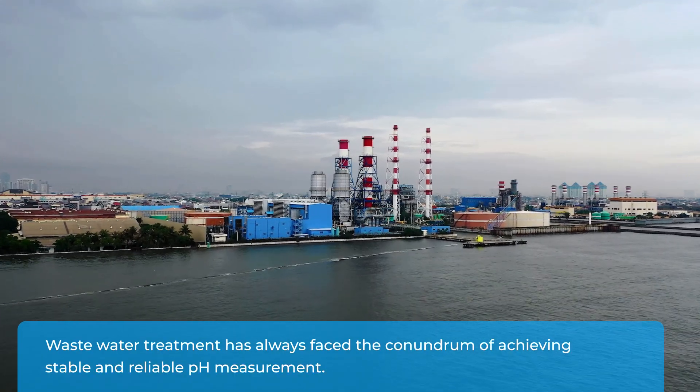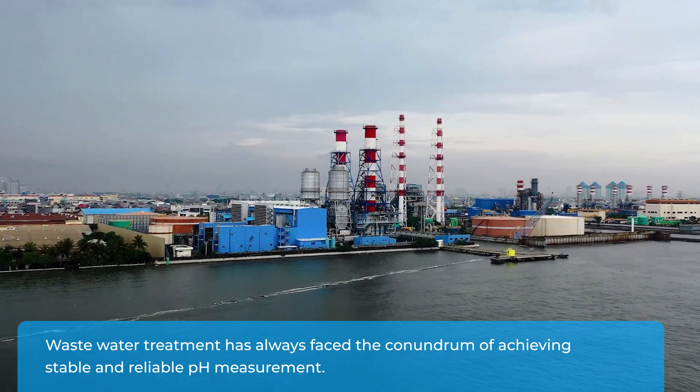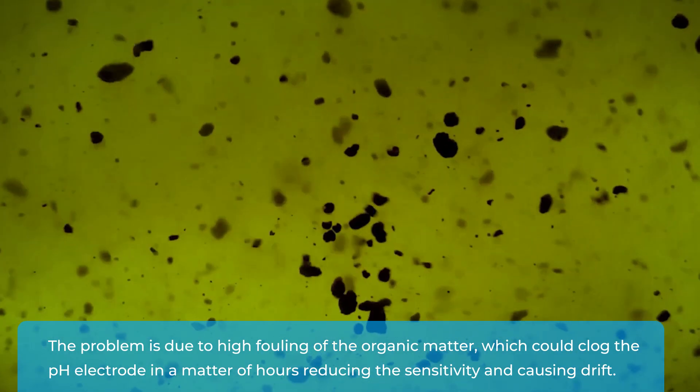Wastewater treatment has always faced the issue of achieving a stable pH. High organic matter content clogs pH electrodes in a matter of hours, reducing sensitivity and causing mismeasurement.